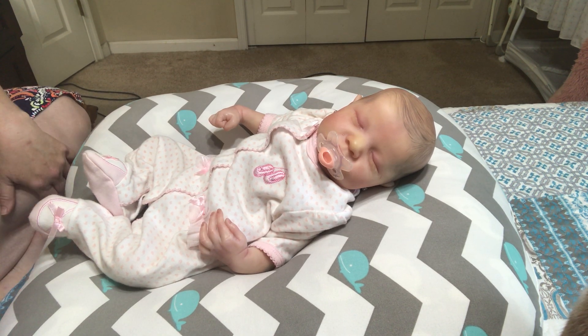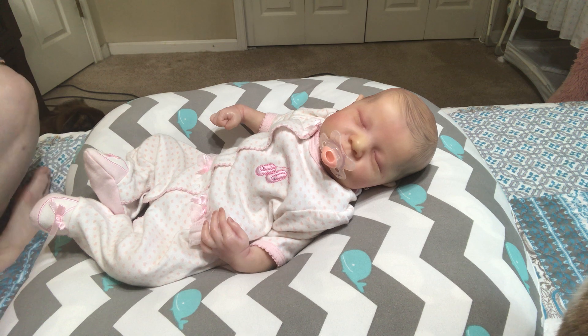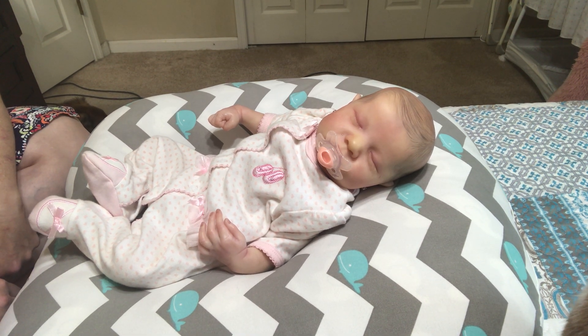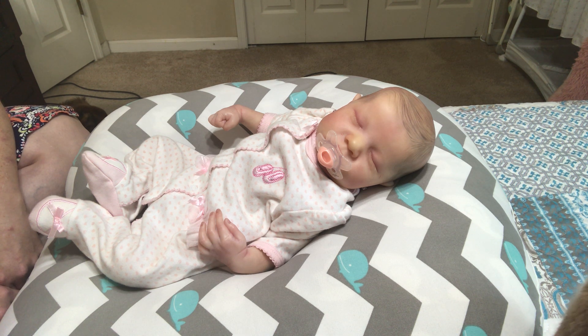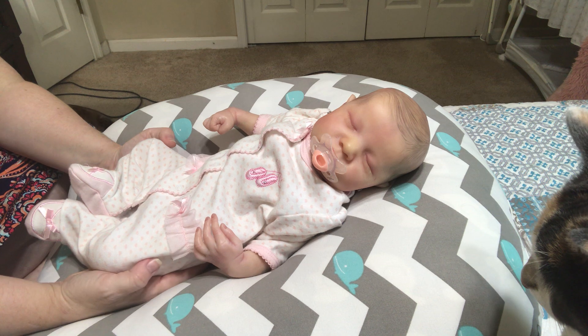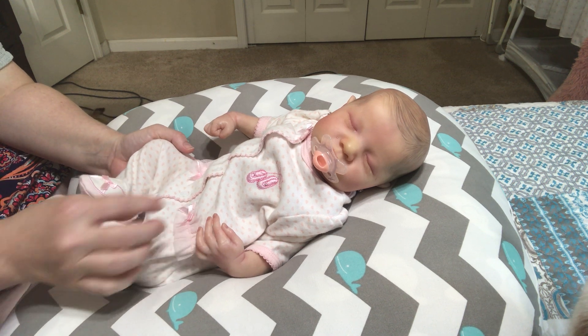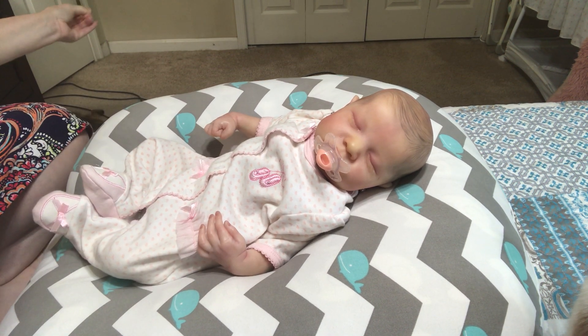Good morning everyone and welcome to Pretty Peacock's Nursery. My name is Amy. Welcome back to my channel. It's been so long since I've done a video. I did one somewhat recently — a box opening of a new preemie doll I had purchased — but I didn't post it until like the other day. Anyway, I'm here with my baby Bethany. She is the Levi Sculpt by Bonnie Brown and I absolutely love the Levi Sculpt. I don't think my collection would be complete without a Levi Sculpt.